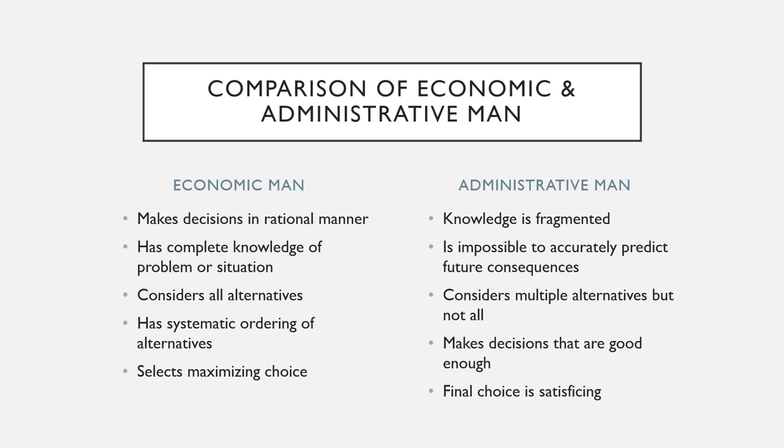Comparing economic and administrative managers: those that mimic the economic man make decisions in a rational manner — they have complete knowledge of the problem or situation, consider all the alternatives, have a systematic ordering of alternatives, and select maximizing choices. Managers that make decisions more like the administrative man, on the other hand, have fragmented knowledge, find it impossible to accurately predict future consequences, consider multiple but not all alternatives, make decisions that are good enough, and the final choice is satisficing.